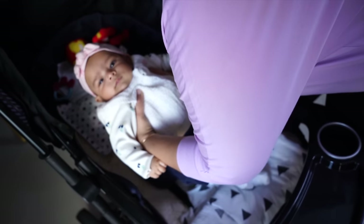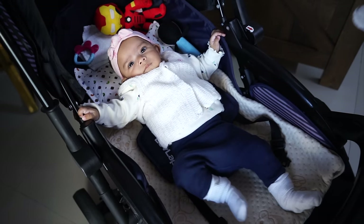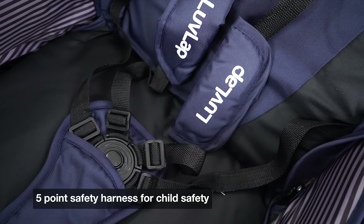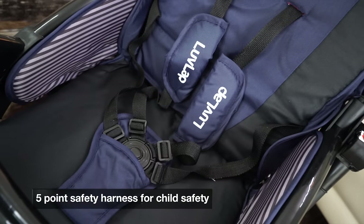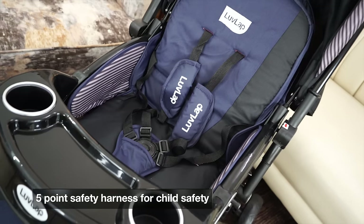Ab mein Noor ko pram mein lita rahi hoon. Noor bahut excited hoti hai park jane ke liye, she just loves her park time, and Noor ko ye pram bahut hi comfortable lagti hai. Love Lab Galaxy Stroller mein five point safety harness bhi hai, jis ko mein abhi use nahi kar rahi hoon, but I will start using it jab Noor thodi aur mobile ho jayegi.